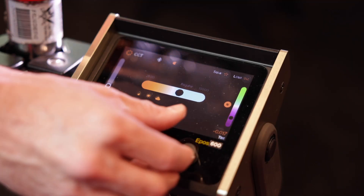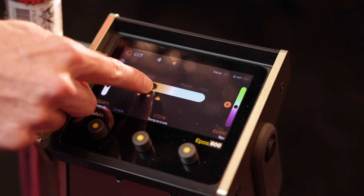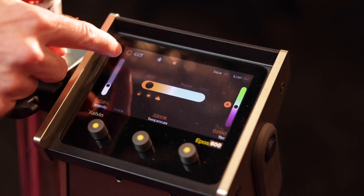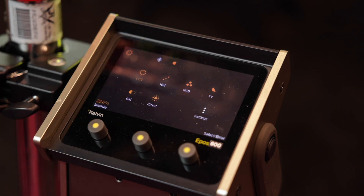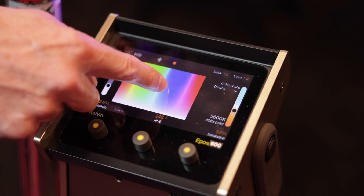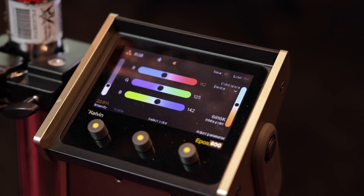So how much does it weigh? The EPOS 600 weighs 13 kilos for the lamp head, and 25 kilos in total with the ballast. And what about power draw? It draws about 720 watts. And if somebody wants to run it remotely off batteries, they can do that? Yes, absolutely — we are offering batteries in V-mount, A-mount, and B-mount.